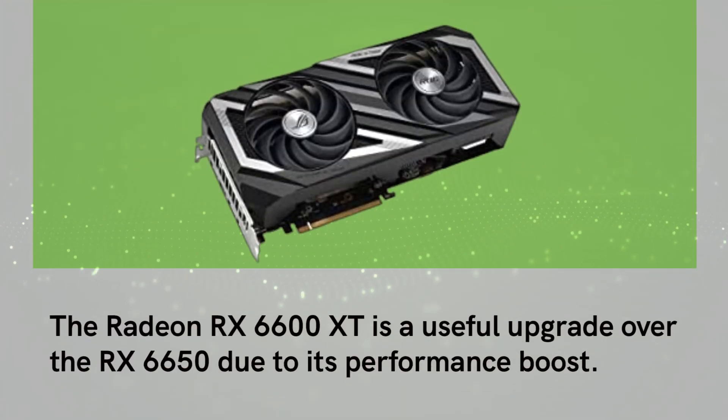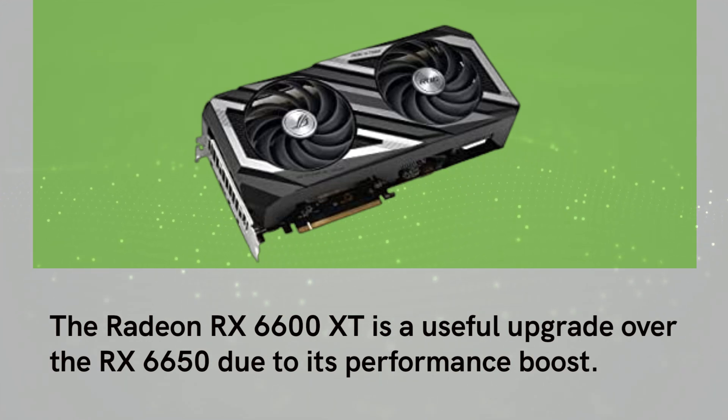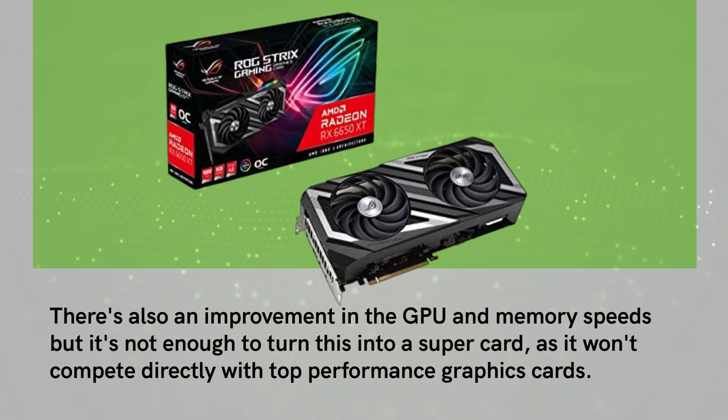The Radeon RX 6600 XT is a useful upgrade over the RX 6650 due to its performance boost. There's also an improvement in GPU and memory speeds, but it's not enough to turn this into a super card, as it won't compete directly with top performance graphics cards.